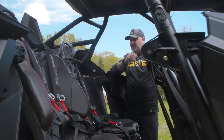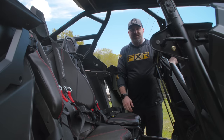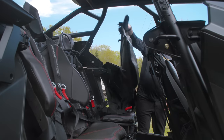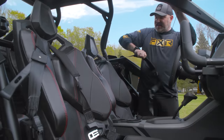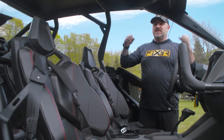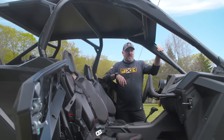Six-point harnesses come front and rear — the fronts are retractable, the rears are solid-mounted at the back. The retractable system means you can set them up for your size, and getting in and out you just pull on it — it's not difficult the way fixed five- or six-point harnesses can be. A vehicle going this fast should come with six-point harnesses, and it does. You've also got a rock-certified roll cage for real protection.